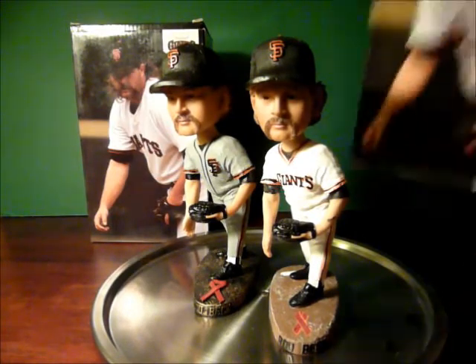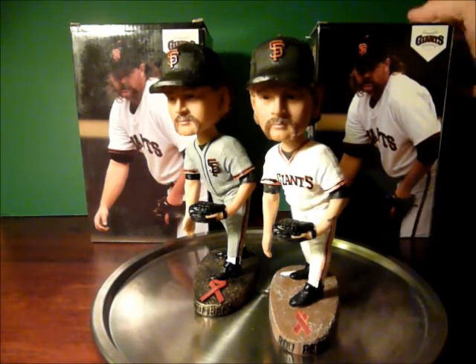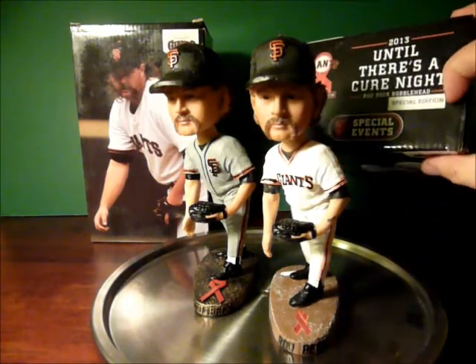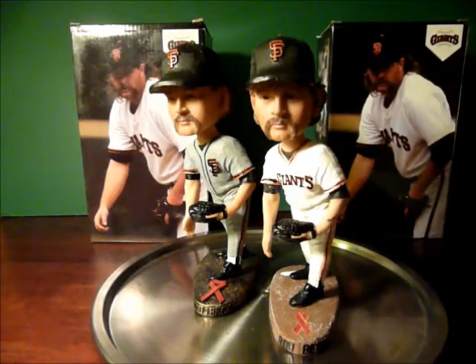Even the box they gave out for the special edition looks exactly alike, except there's a little sticker that says 'Special Edition.' Otherwise, it's pretty much the same bobblehead.